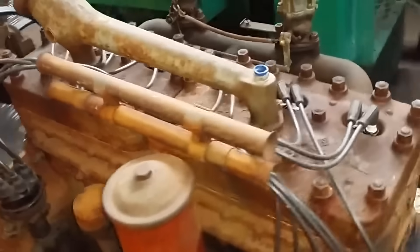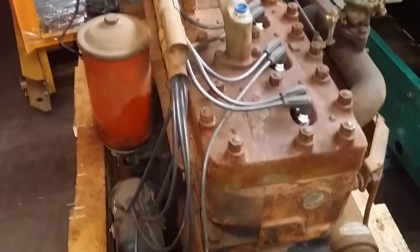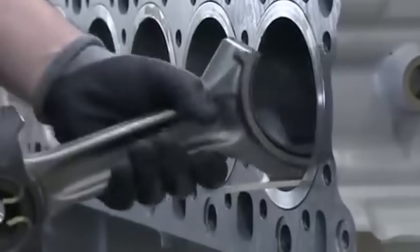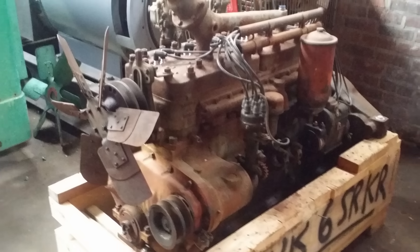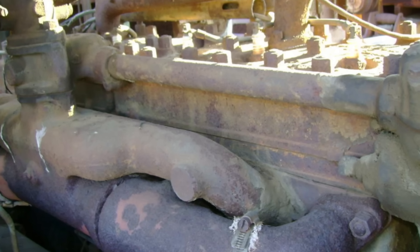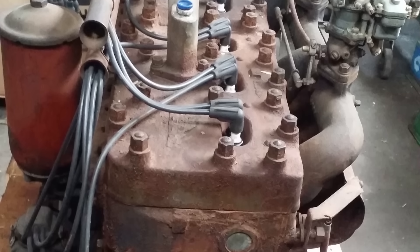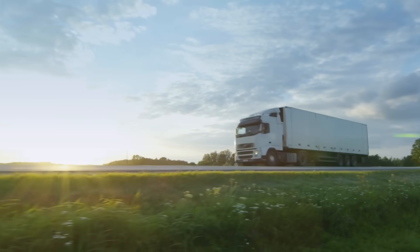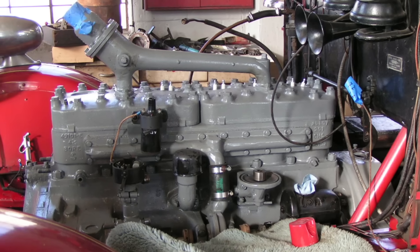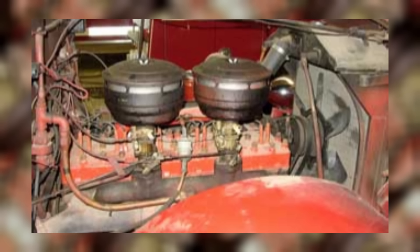The engine featured a massive cast-iron block with deep skirt construction and seven main bearings supporting a forged steel crankshaft designed for continuous operation under maximum load. Where other manufacturers were beginning to experiment with lighter alloys and more efficient castings, Waukesha doubled down on sheer strength. The cylinder heads were individual units — one per cylinder — which made valve adjustments and repairs easier in the field. However, this design added significant weight compared to conventional one-piece heads, limiting its suitability for highway truck applications. The individual cylinder head design wasn't just about serviceability; it was about ultimate durability. Each head was a separate casting with its own intake and exhaust ports, allowing for precise control of combustion chamber geometry.